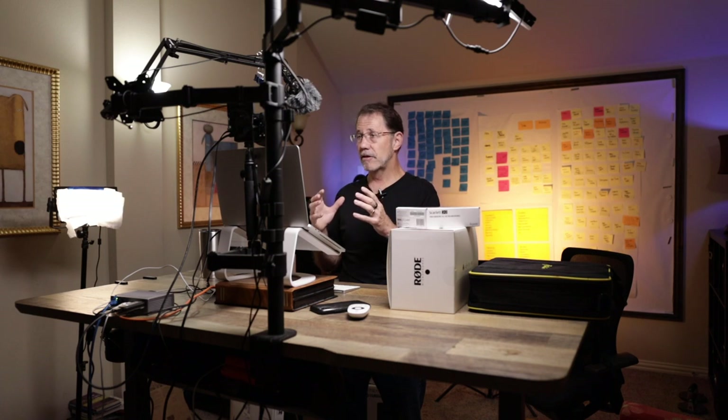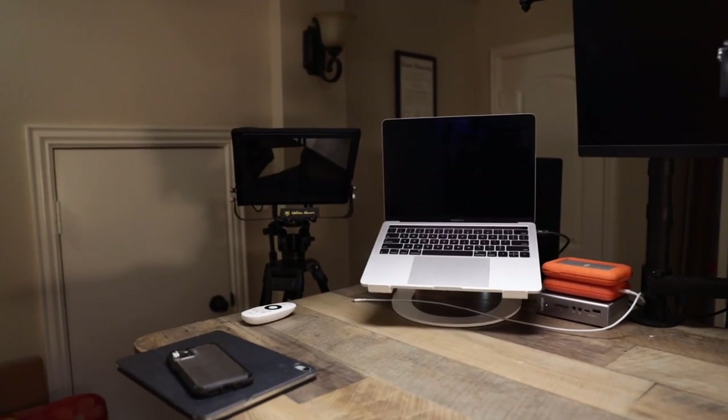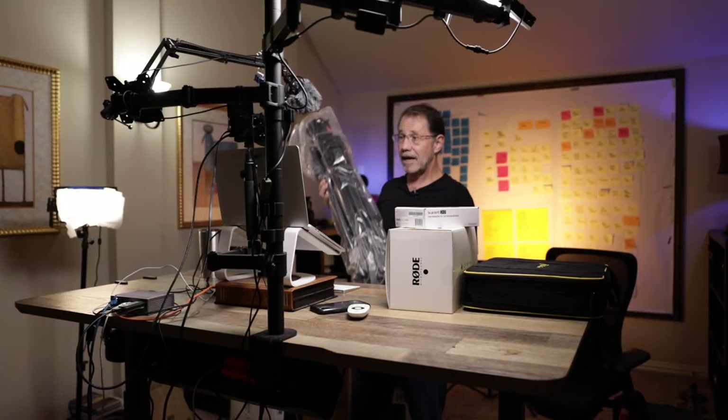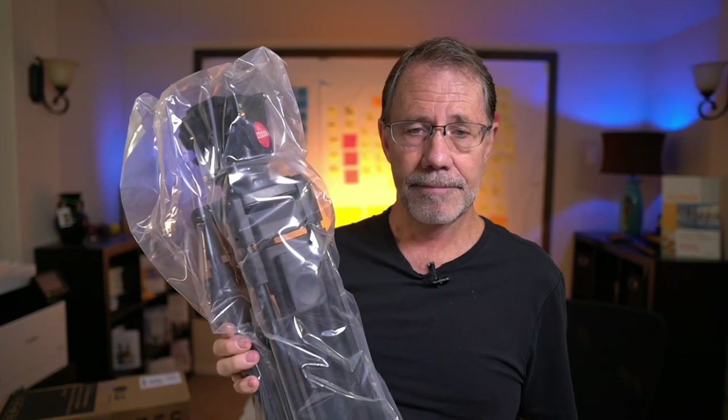One of the frustrations I've run into is doing pre-recorded webinars and having to look up and down at the content — that creates a lot of editing work. So I purchased this Glidegear teleprompter; Luke did the research and found the best one. It also meant that I had to upgrade the tripod because of the weight of my camera, so I've purchased the ESDDI tripod — it's got the fluid head on it.